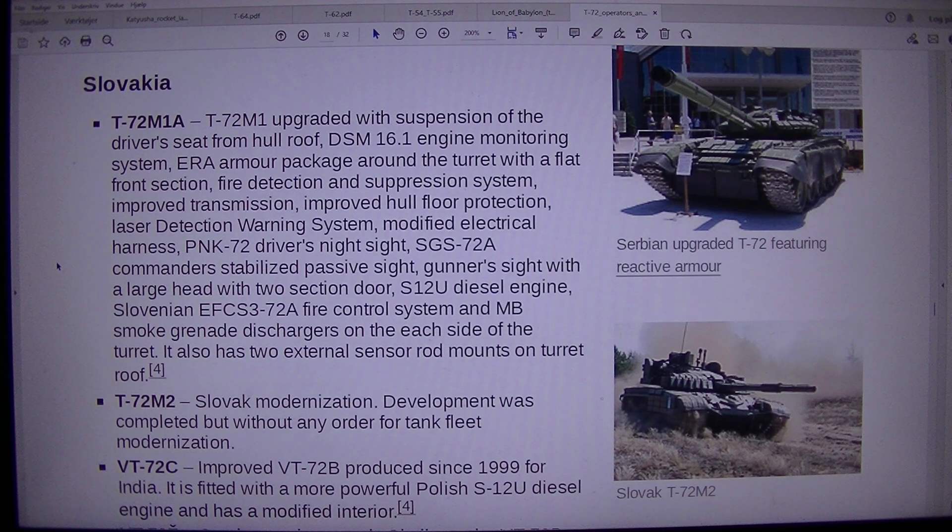Further upgrades include a PNK-72 driver's night sight, SGS-72A commander's stabilized passive sight, gunner's sight with a large head and two-section door, S-12U diesel engine, EFC S-3-72A fire control system, and smoke grenade dischargers on each side of the turret. It also has two external sensor rod mounts on the turret roof. T-72M2 Slovak modernization development was completed but without any order for fleet modernization.